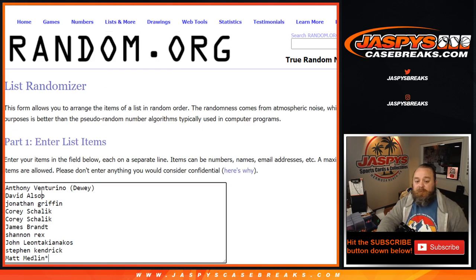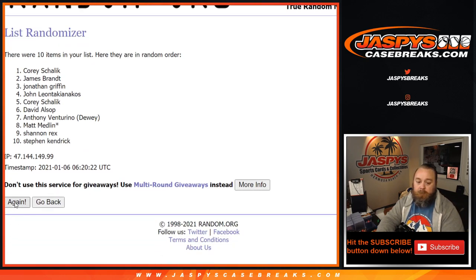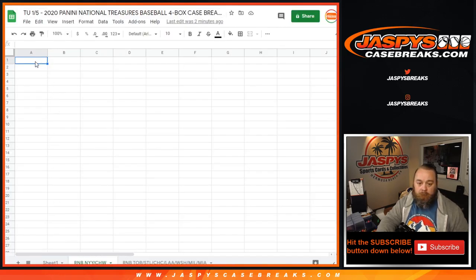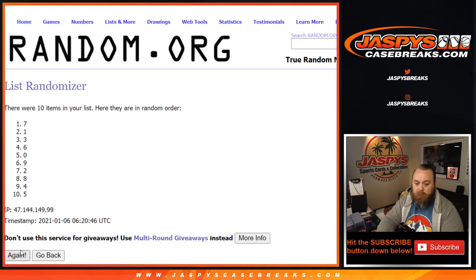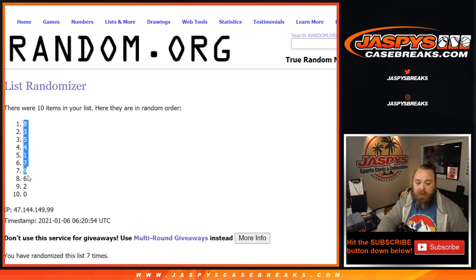Rolling 1 in 6, seven times. Seventh and final time on the names from Corey Shalik down to Jonathan Griffin: 9, 7, 6, and 1. And 6 and 1, seven times on the numbers. Seventh and final time from 8 down to 0.